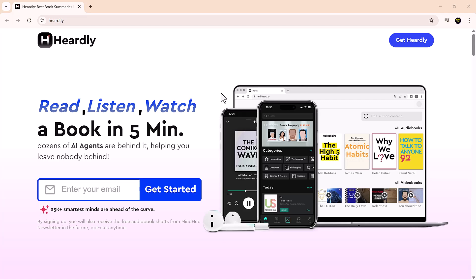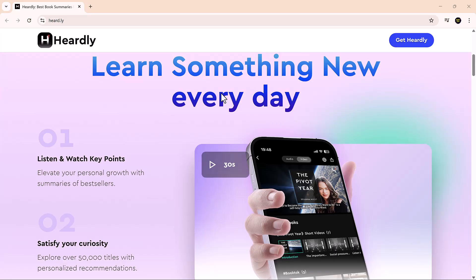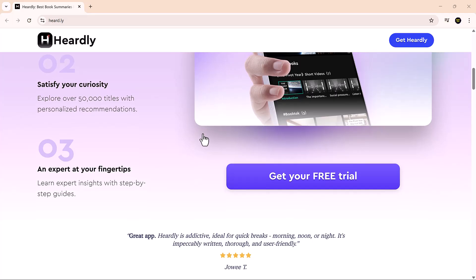Hey friends, welcome back to SoftGPT, your favorite channel for exploring the smartest AI tools making learning, working, and creating faster and easier than ever.